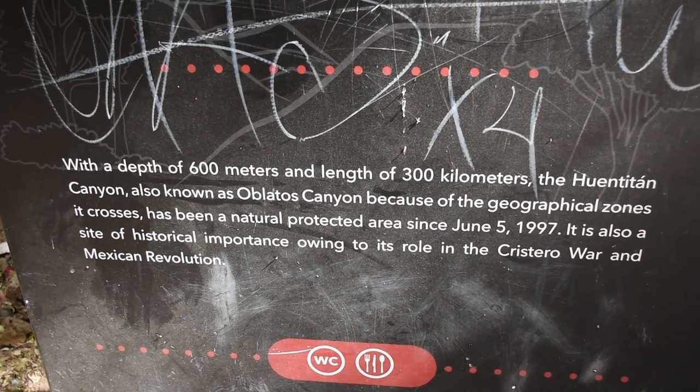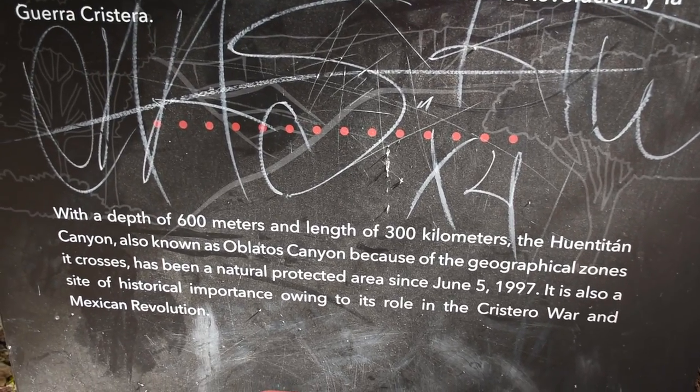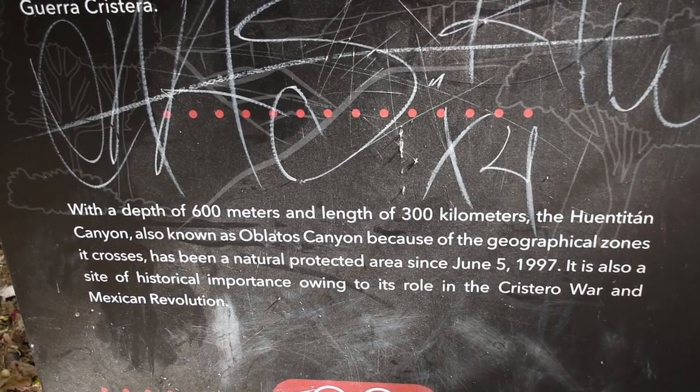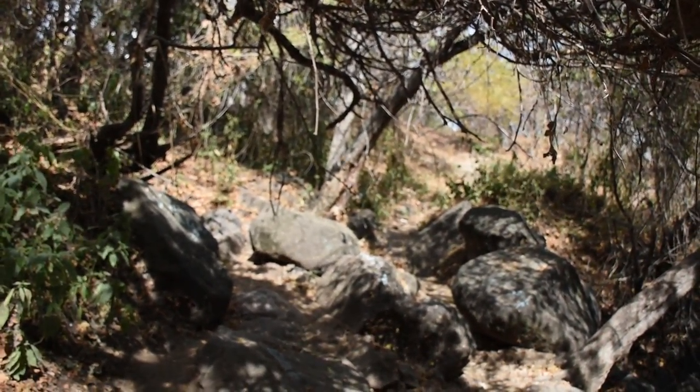One quick note before we get going: this canyon has a depth of around 600 meters, a length of 300 kilometers, and it's also known as the Oblatos Canyon. It became a protected area on June 5th, 1997. So let's get exploring.